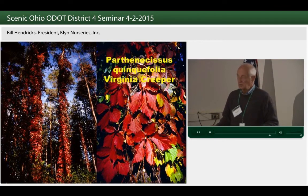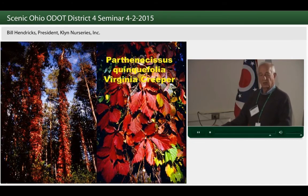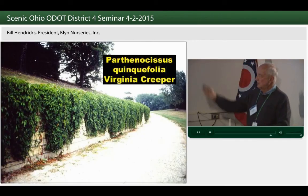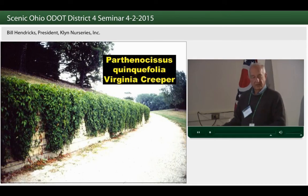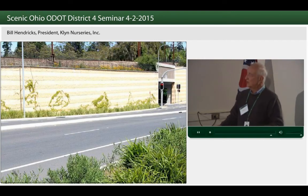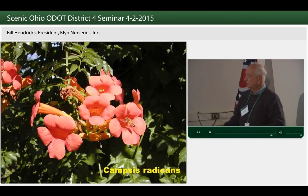One of our native vines, Parthenocissus — Virginia creeper — is very adaptable, salt-tolerant, attached to the walls, and I think one of the best choices for sound barriers. I remember years ago the district around Cincinnati was buying 1,000-plus a year of these. As I go to Cincinnati on 71, I still see the Virginia creeper covering some of the sound barriers down there. This was an interesting use where it could be planted at the top of a wall, allowing it to drape down rather than grow up, creating a bit of natural art along a wall.